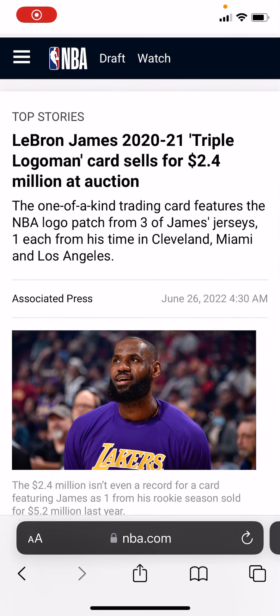Hello everybody, this is InGloriousP back on video today, and today on this Sunday I just wanted to point out that the LeBron James Triple Logo Man has sold at auction for $2.4 million. It featured NBA logo patches from three of his jerseys from his time in Cleveland, Miami, and LA. Please like, comment, subscribe — let me know what y'all think below, hope your weekend's been going well.